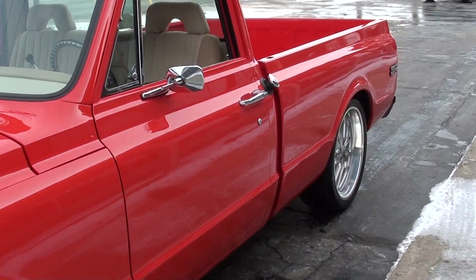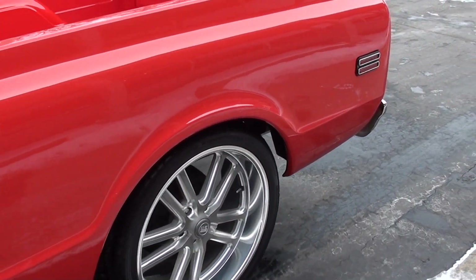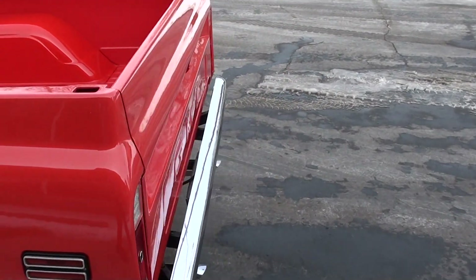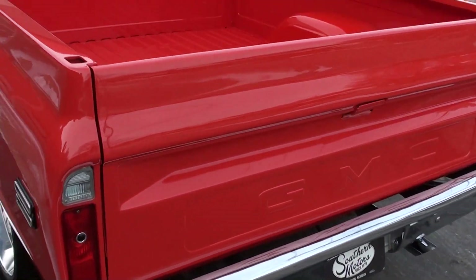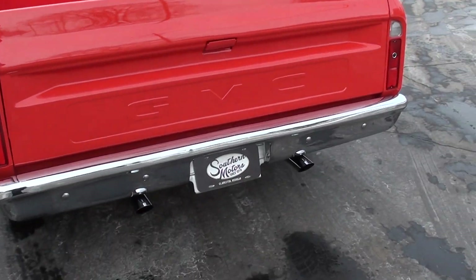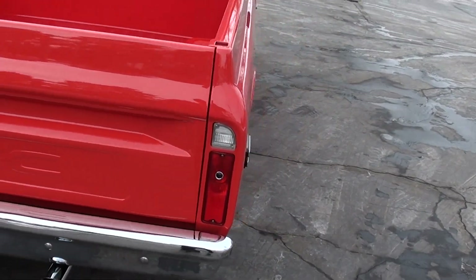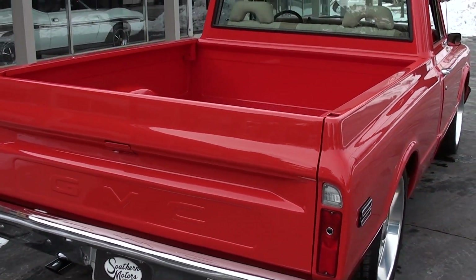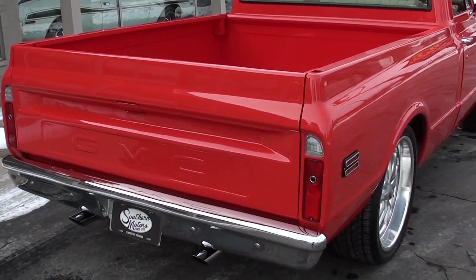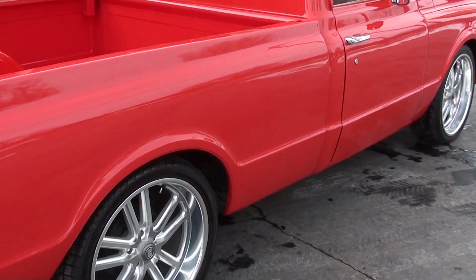I had bought this truck locally, but it actually came out of the Nashville area. It went through a nut and bolt frame-off restoration in 2016. It is a three-time GM Nationals winner down there in Nashville. I bought it from a husband and wife here locally — they were on the west side of the state. My son went with me when I bought it and we drove it two and a half hours back, so we know this is a good truck.